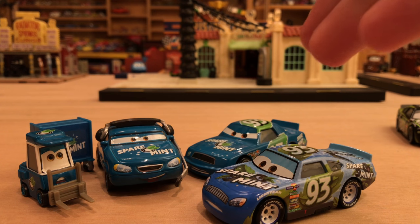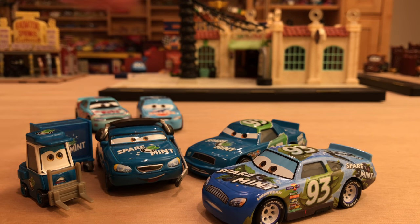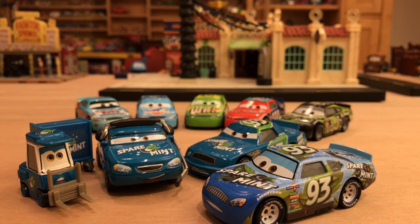Let me know in the comments which Spare Mint Ernie racer you prefer most. I definitely prefer the Cars 3 version, which is the case for about 90 percent of the racers so far — the only exceptions being Gasket and maybe Toe Cap. Also, if that question was too easy, let me know which Cal Weathers model is your favorite of all of them. Thanks so much for watching, I hope you enjoyed this video, and we'll see you next time!